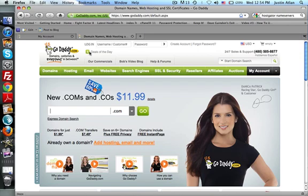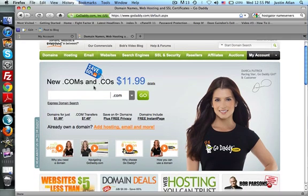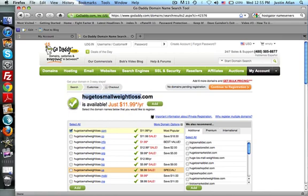And real quick, this is what you see on GoDaddy.com. If you want to register a domain, if you want to register a .com, just go right here and type in whatever you want. Say you're in the weight loss niche — 'huge to small weight loss' — okay, that's a long domain, and that's why it's not taken, so it is available.